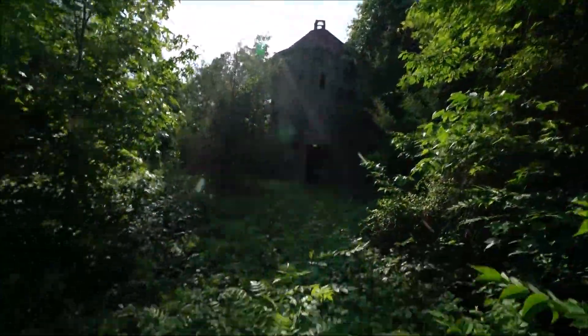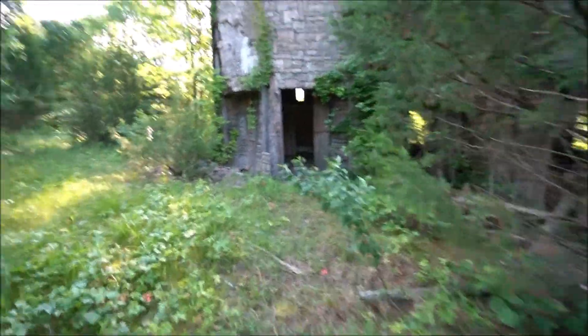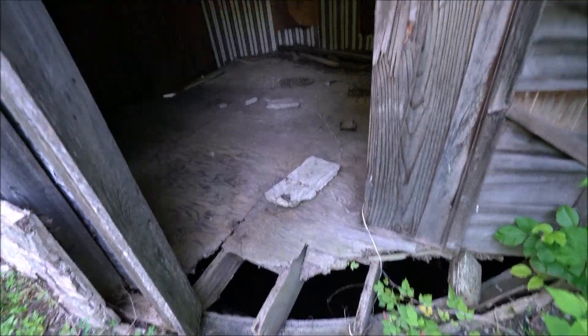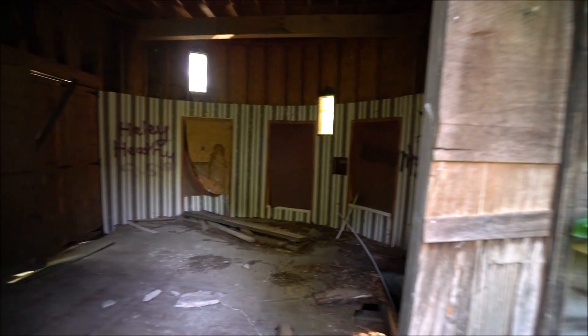Wow, wow. Look at this. Definitely not stepping in there, doesn't look too sturdy. Yeah, a lot of these buildings — well, all these buildings — are empty, but the structures just look really cool.